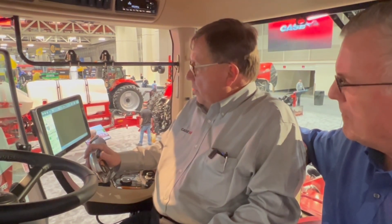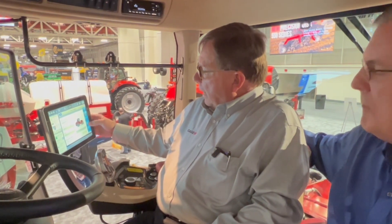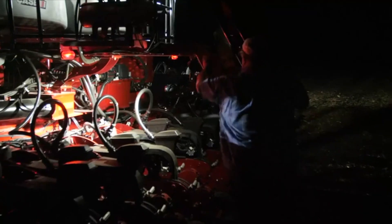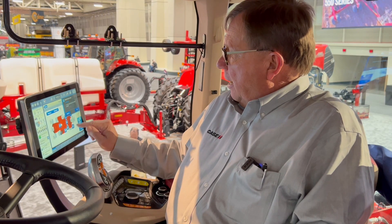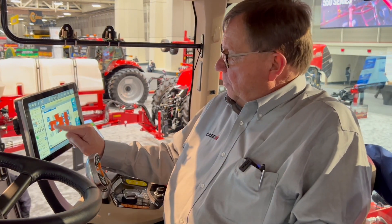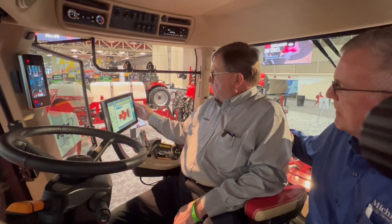You've got different menus much like your iPad at home. I can go into the tractor menu right here and it'll tell me what model I'm in, the serial number, air conditioning, and lights. You can set up lights in two different ways — put them in memory, or say you're running a grain cart: turn all your lights on, then when you pull up beside the combine unloading, shut off the lights on that side so you don't blind the driver. It's as simple as a button push.